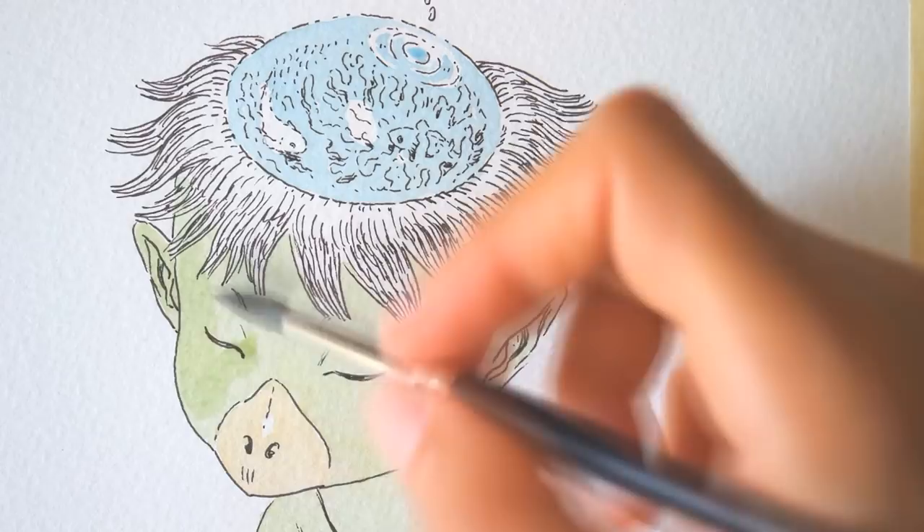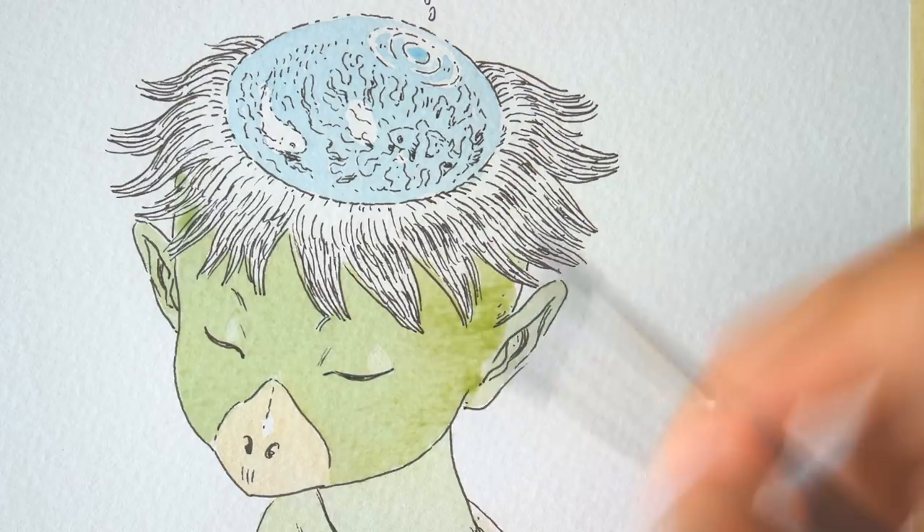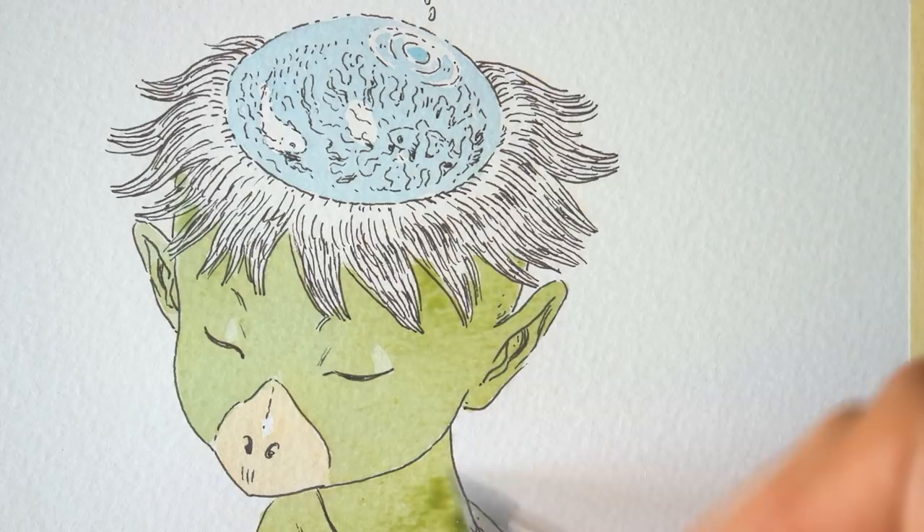Kappa is a very famous yokai in Japanese folklore. He is a river creature. He has a cup of water on the top of the head, and it is said that if the water falls or disappears, Kappa gets weak.